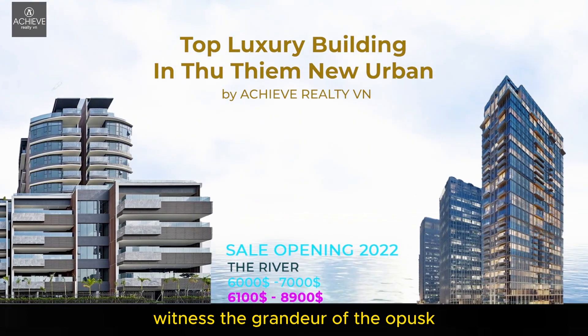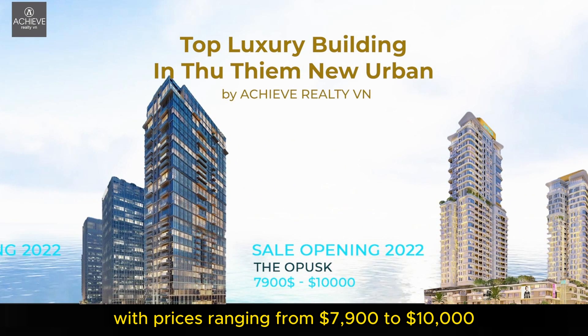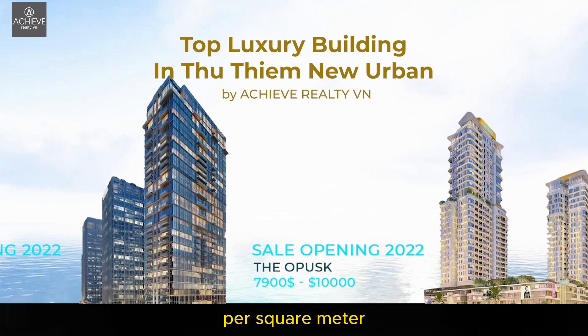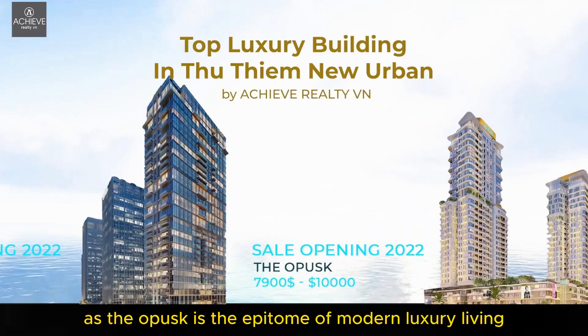Witness the grandeur of the Opusque, making its dazzling entrance in 2022 with prices ranging from $7,900 to $10,000 per square meter. The Opusque is the epitome of modern luxury living.